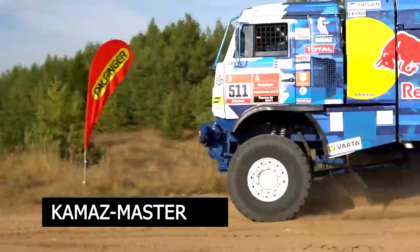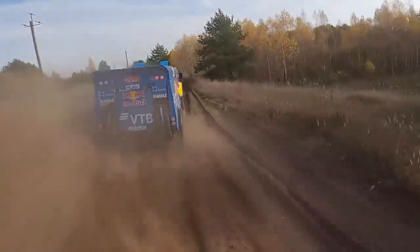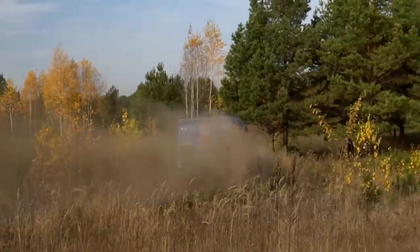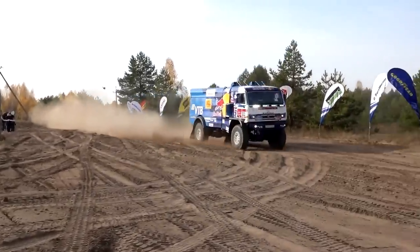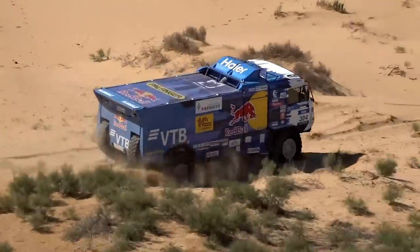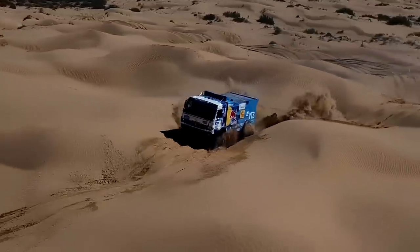KAMAZ Master Dakar. KAMAZ is the largest truck producer in Russia and the CIS, with its factory producing 43,000 trucks a year. KAMAZ trucks have won the Dakar Rally a record 17 times, the most in the truck category by any manufacturer. Everything about the KAMAZ truck is big — take those huge wheels, which weigh a colossal 150 kilograms each, turning even relatively simple tasks like changing a wheel into something a lot more demanding.